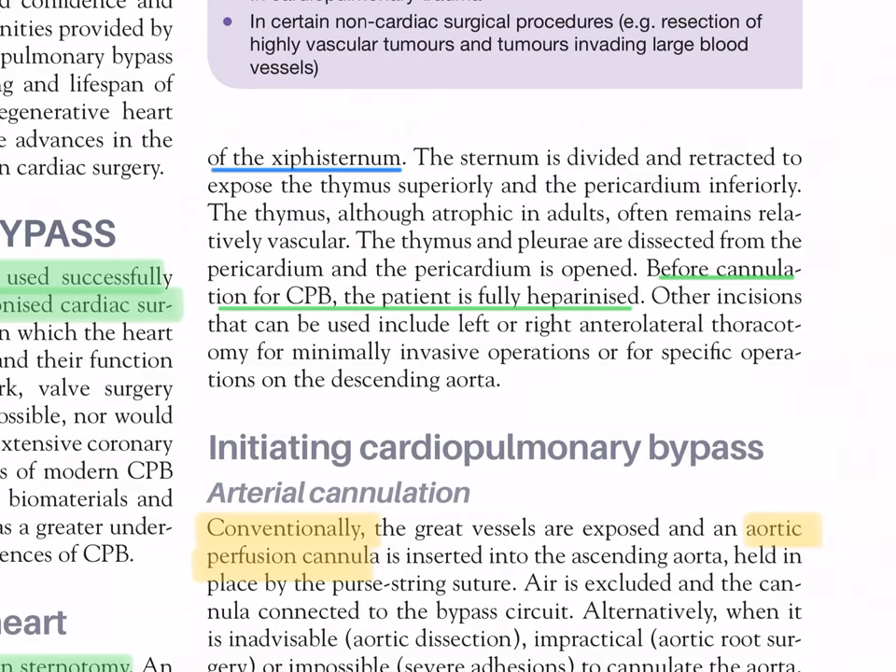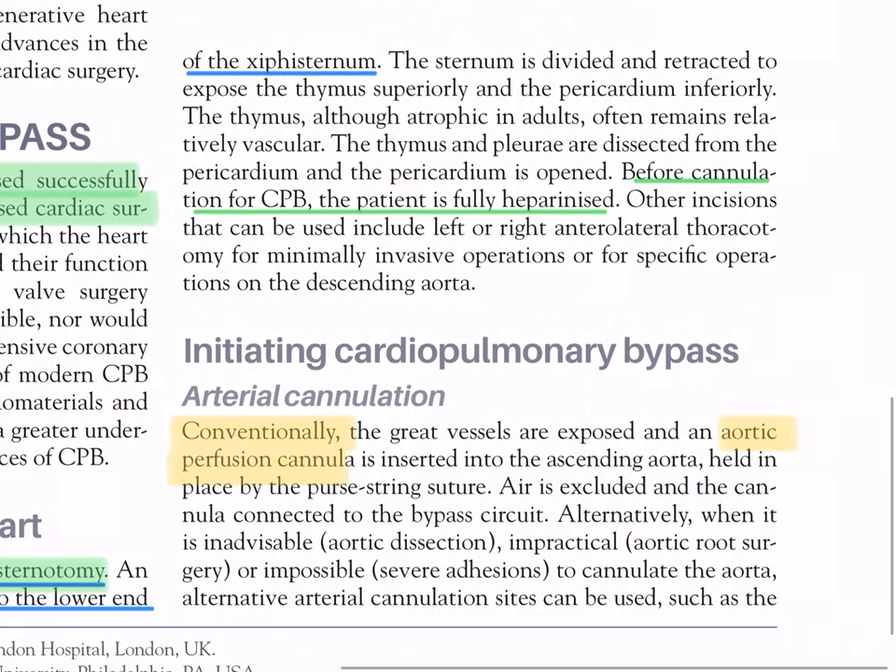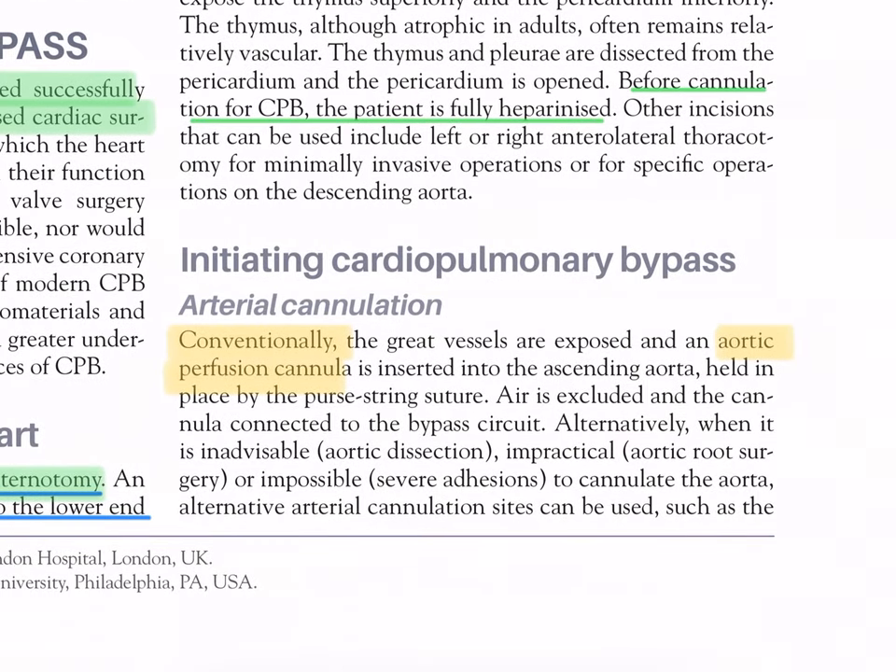Other incisions that can be used include left or right anterolateral thoracotomy for minimally invasive operations or for specific operations on the descending aorta. Summary 54.1 - alternatives used for cardiopulmonary bypass include: rewarming from profound hypothermia, resuscitation in severe respiratory failure, as an adjunct in pulmonary embolectomy, in single and double lung transplantation, in cardiopulmonary trauma, and in certain non-cardiac surgical procedures such as resection of highly vascular tumors.